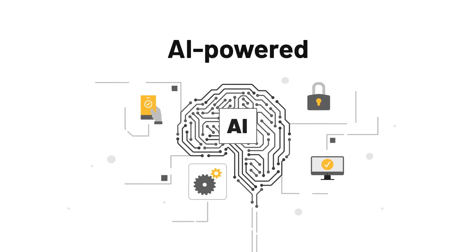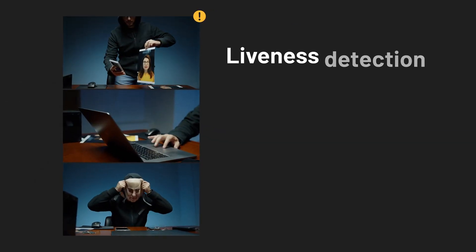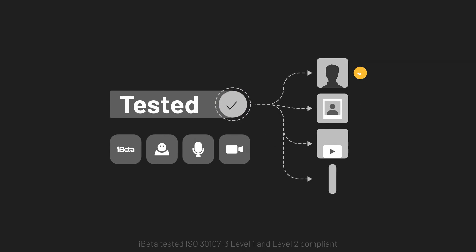Fueled by Dayon's own AI-powered biometric algorithms and featuring the latest in presentation attack prevention, including liveness detection, image injection, and 3D artifacts tested by third-party laboratories,